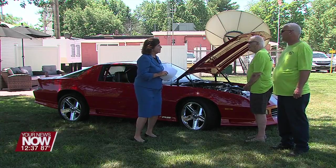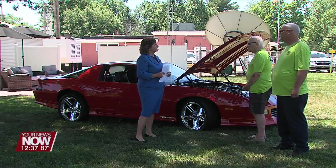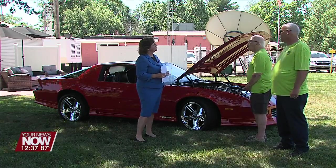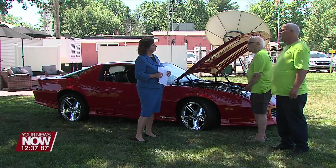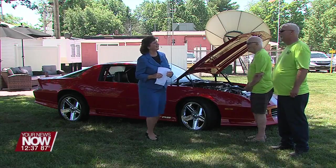You guys are all organized and ready to go for Sunday, right? Tell us where it's at. Apollo. Expecting a lot of cars? As long as the weather holds out, we should be in good shape.